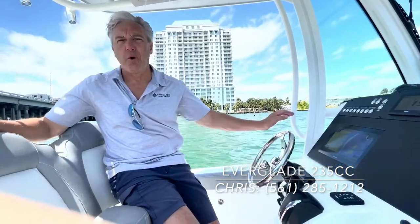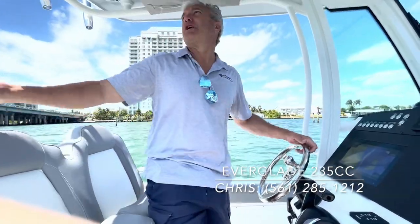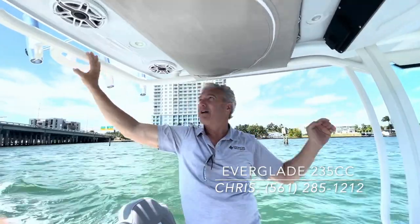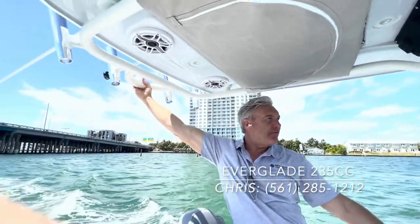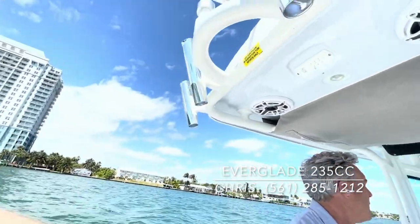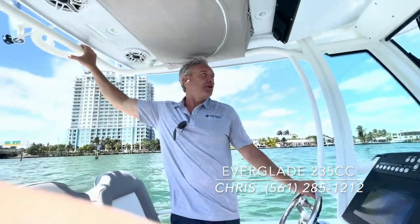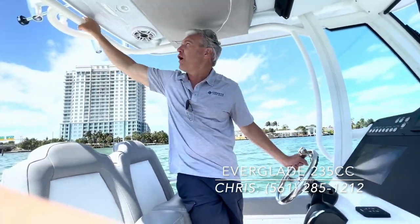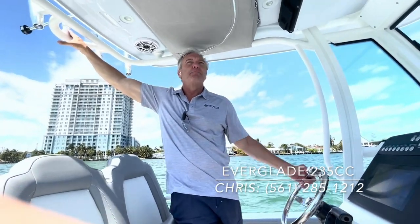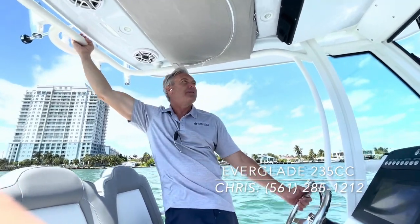In addition to the exceptional ride quality from Everglades ram-cap construction, Everglades builds all of their towers in-house, and these towers are incredibly strong. Everglades even installs a tow point for wakeboarding and tubing on the top of the tower. There are not many manufacturers, if any, besides Everglades, that can build a tower strong enough to accommodate towing a wakeboarder or tubing person from the top — because this thing is so strong.